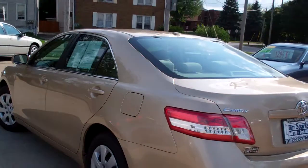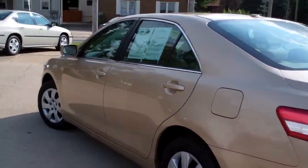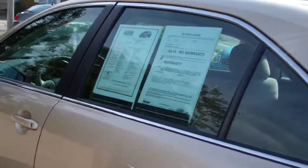Front wheel drive, four cylinder — you're going to get great gas mileage with this vehicle. I believe it's rated at 32 and 22 in the city.